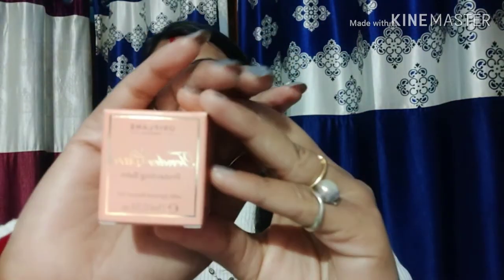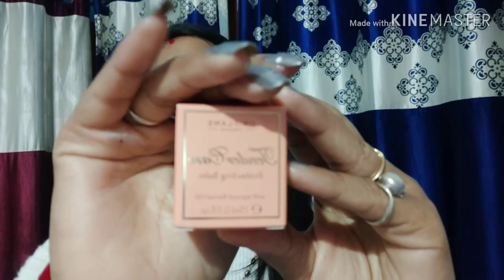Next is the Oriflame Tender Care Protecting Lip Balm. This is not just a lip balm — you can apply it on your lips, your face, and if you have cracked hair ends, you can use it for your hair too. You can also give it to your children. The original price is Rs. 349, but it is available in an offer for Rs. 175, which is very good.